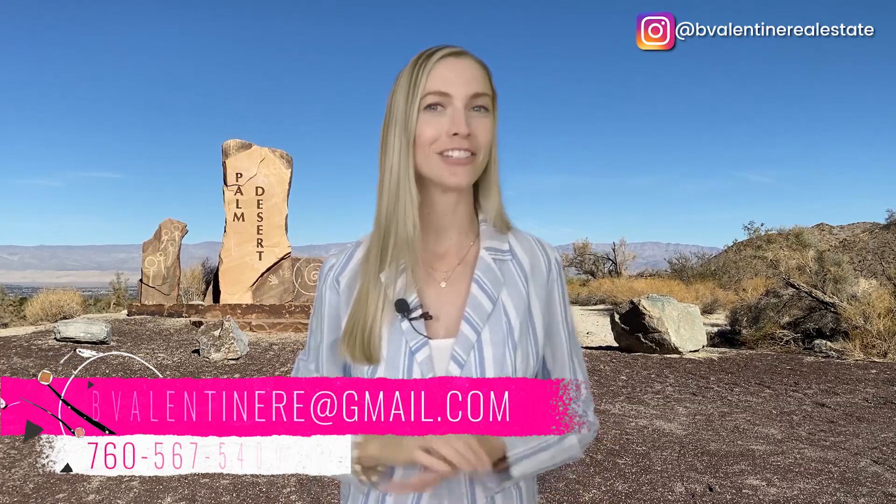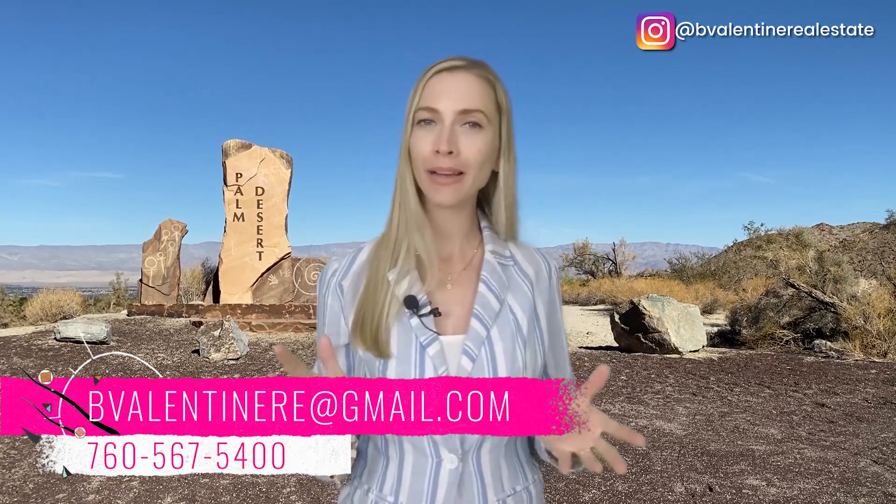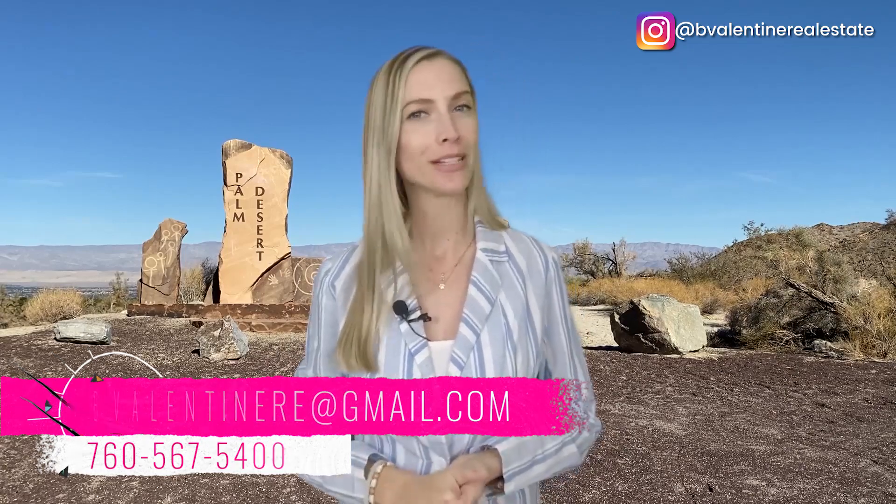Where are the best neighborhoods in Palm Desert? Hi, I'm Brandi, your desert area realtor, and welcome back to my channel where we talk all about what it's like living in the Palm Springs area.